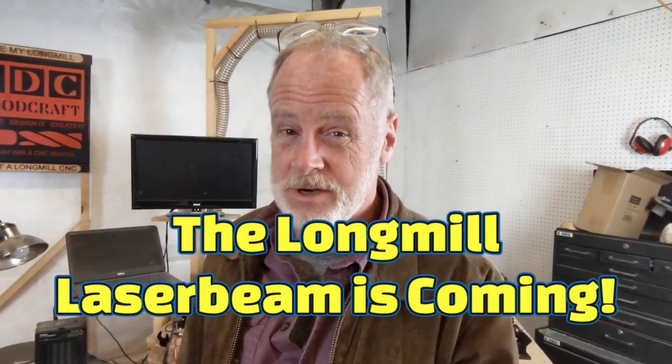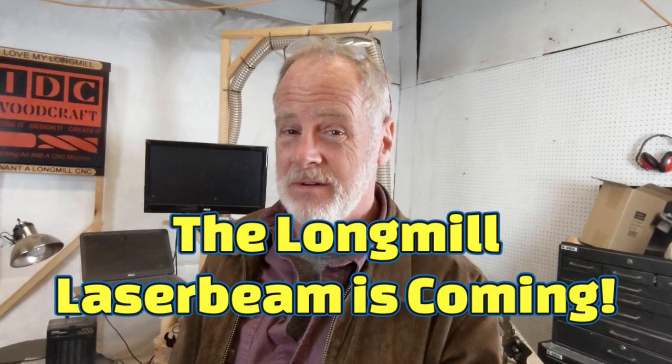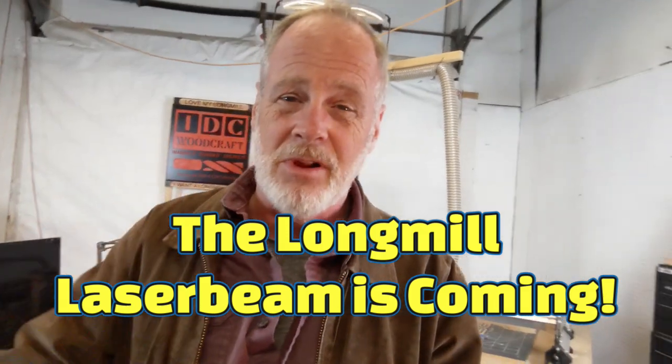I am feeling like I'm getting to the end of what I can teach in the CNC router stuff, but I'm thinking about going into lasers and laser cutting. I don't know if you'd be interested in learning about that now, so leave a comment down below about that.